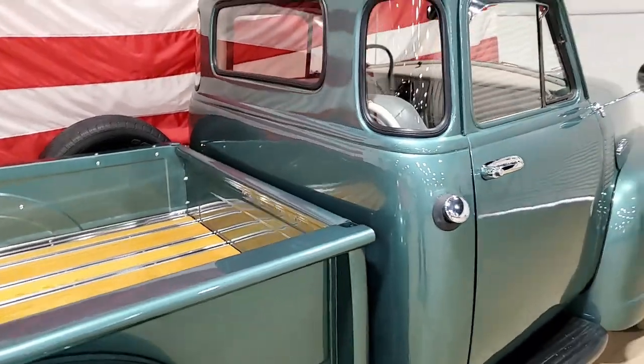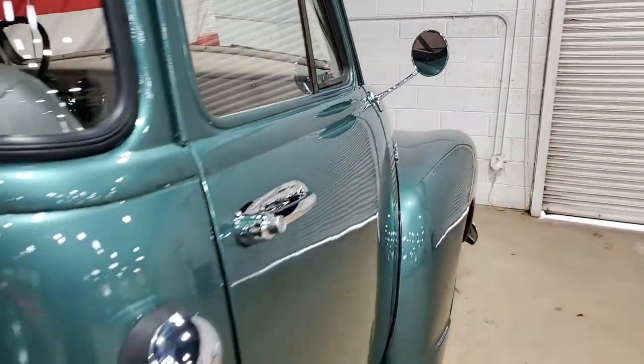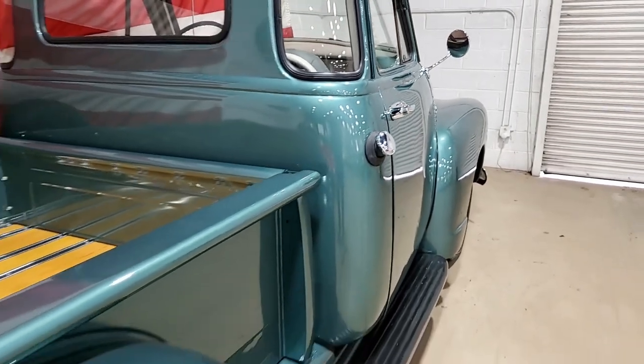Underneath this truck, the frame and the floors are extremely solid. This 3100 pickup runs down the road great and is ready to cruise to your favorite spot.